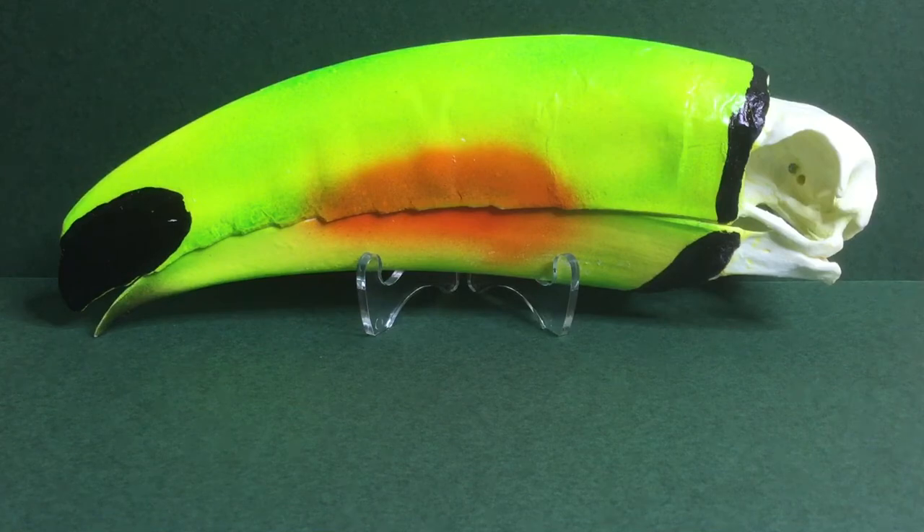Toucans are tree-dwelling — they basically only live in trees. They're birds, so they lay eggs and do anything a bird does. They have really long tongues, which are meant for reaching into trees and stuff. They also have little barbs on their tongue to catch bugs.